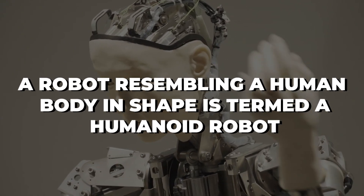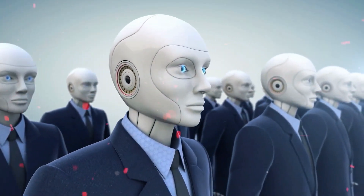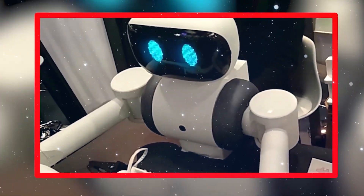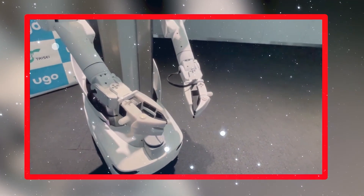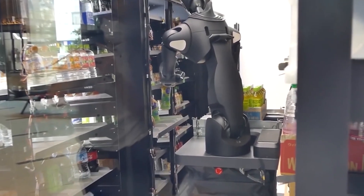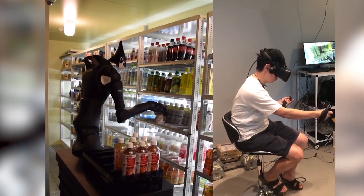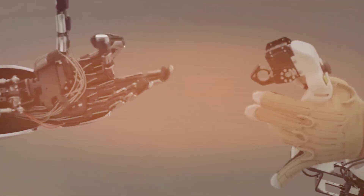A robot resembling a human body in shape is termed a humanoid robot. It is used for various purposes, such as experimenting with bipedal locomotion or for functional purposes like interacting with human tools and the environment. Typically, these robots have a torso, a head, two arms, and two legs, though some may only cover part of the body, for example from the waist up. Some humanoid robots have heads constructed to imitate human facial characteristics such as eyes and mouths. Androids are humanoid robots assembled to aesthetically resemble humans.